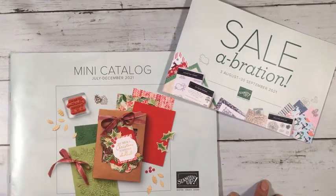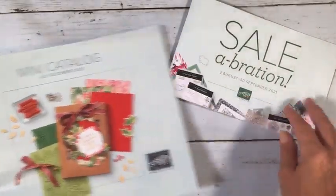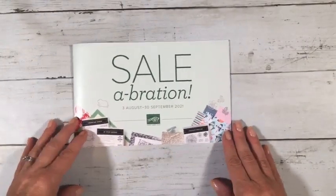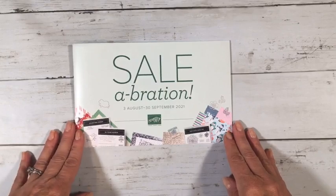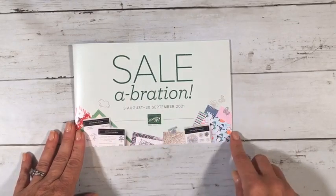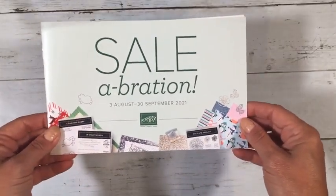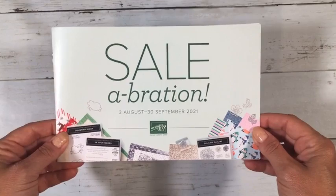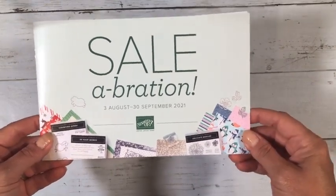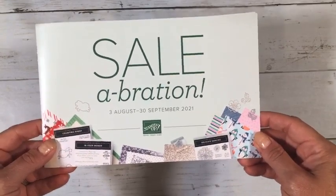This holiday catalog goes until the end of December — it's pretty thick with lots of good stuff. For the Celebration catalog, they've decided to have two this year. The first one has already happened and the second goes from August 3rd to September 30th. For those two months, any order of fifty dollars or more lets you choose a free item. As a demonstrator, one of the best perks is that you get to pre-order a month early, so I earned a lot of great new stuff early.